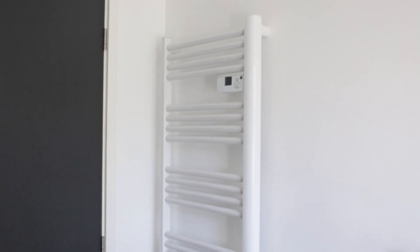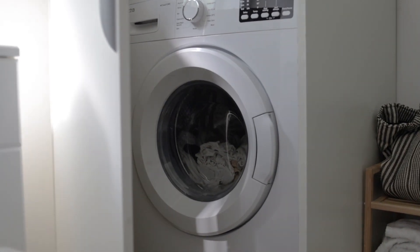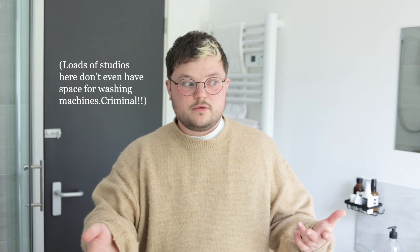The first room is my bathroom which is actually pretty big for Brighton standard bathroom sizes. I have a shower, a sink, and a towel rail which I use as a drying rack because it heats up. I also have a washing machine which I had to buy when I got here, but there was a space specifically for one, and a big window which is nice.